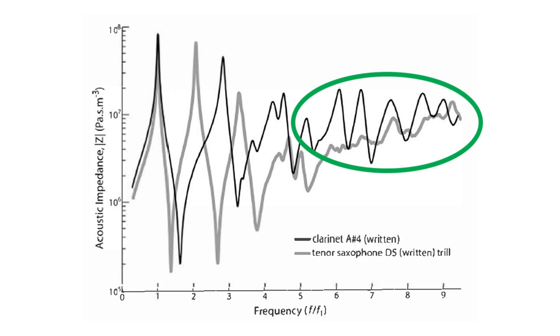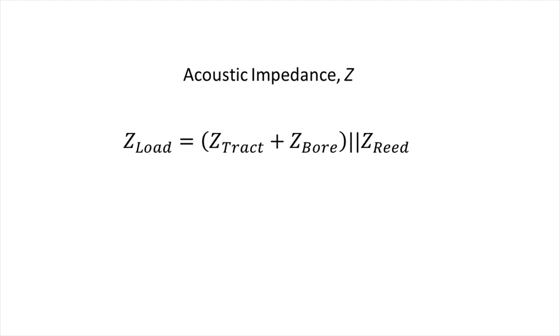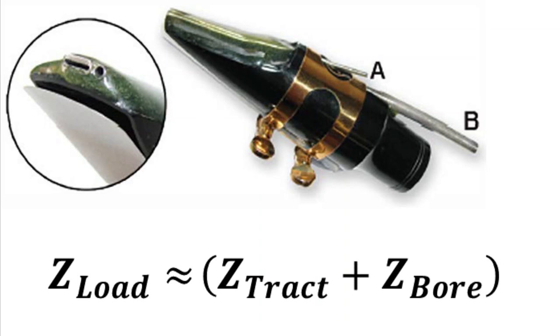Since the saxophone does not have those strong high-frequency resonances, how do we produce these tones? In physics, acoustic impedance is represented as capital Z, and it's possible to model the acoustic impedance load on the reed — Z-load — as the sum of the acoustic impedances of the vocal tract and saxophone bore in parallel with the acoustic impedance of the reed. To simplify this, let's just consider Z-tract and Z-bore. By using a custom designed mouthpiece for a tenor saxophone, the authors were able to measure acoustic impedance inside a player's mouth and demonstrate definitively that the vocal tract plays a major role in producing the highest notes on the saxophone.